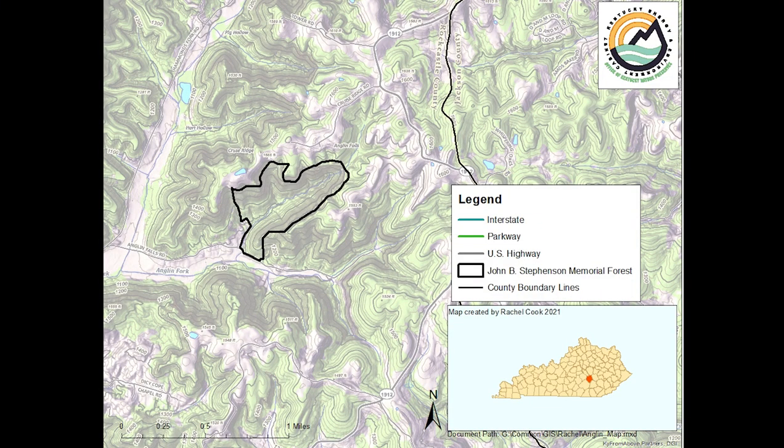The John B. Stephenson Memorial Forest State Nature Preserve is a 123-acre wooded gorge in Rock Castle County that features Anglin Creek, a rich spring floral display, and the 75-foot tall Anglin Falls.